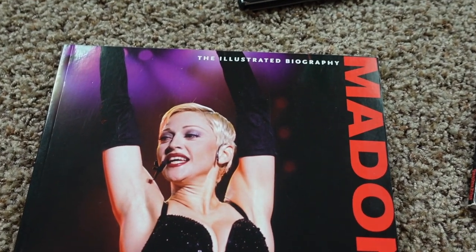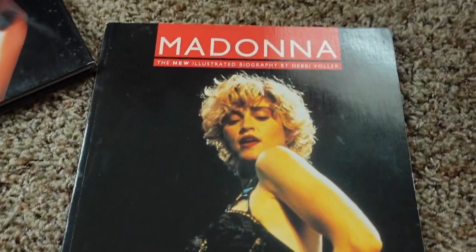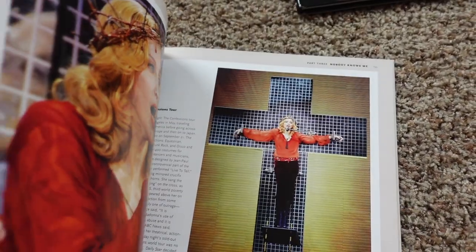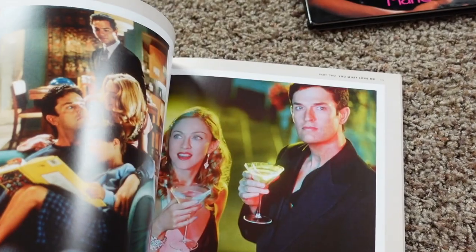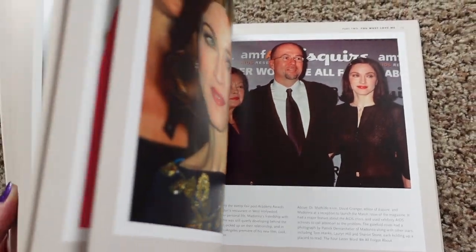All right, so next we're going to move on to the illustrated biographies — in other words, picture books. Nothing but pictures. And as you can see, full of awesome, awesome pictures. Do you want pictures of Madonna in book form? This is the book for you.